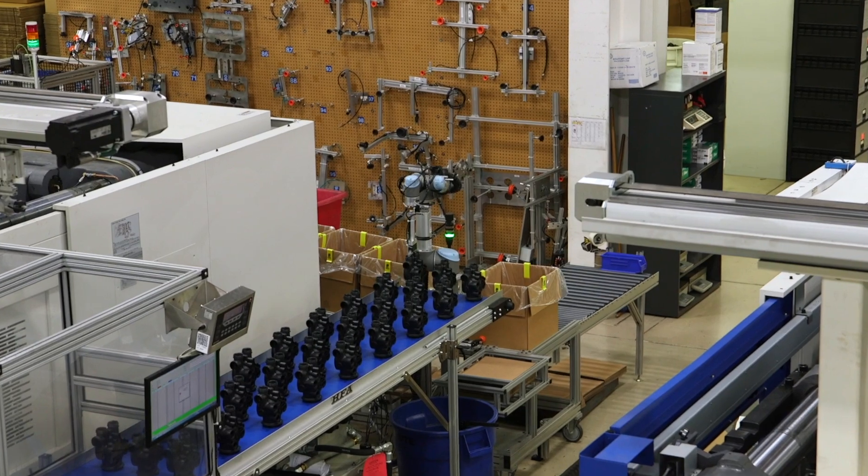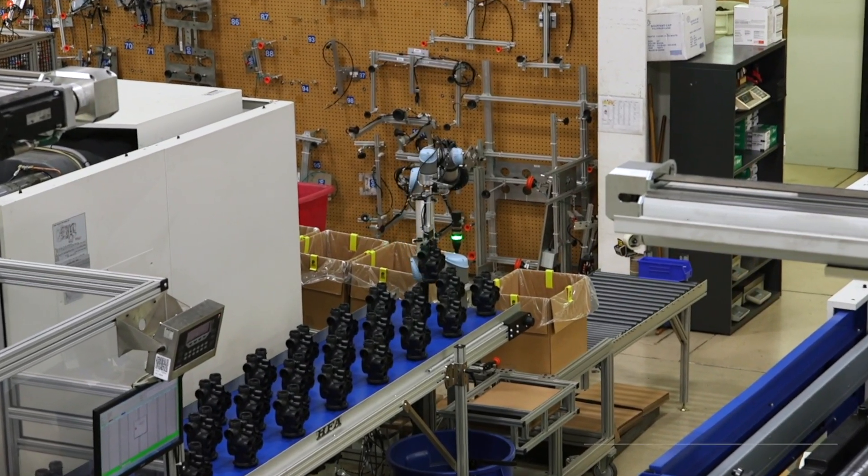The return on investment — Universal Robot claims six to nine months, which I think is fairly accurate. The payback comes quite quickly that way.